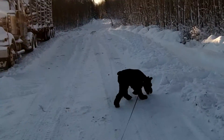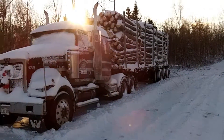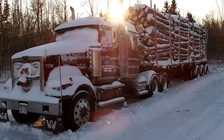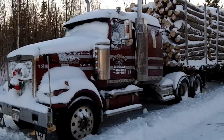Now the question is, how do you turn this around back here? They had a B-train back here the other day. How do they turn it? With a great big tractor or something.